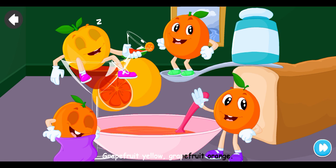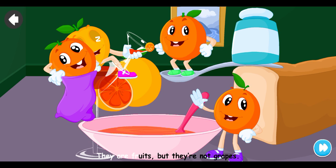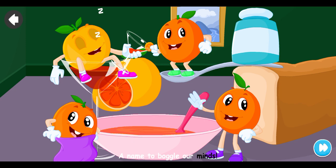Grapefruit yellow, grapefruit orange, there are different kinds. They are fruits, but they're not grapes — a name to boggle our minds.